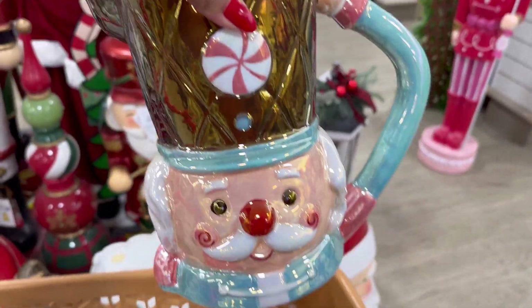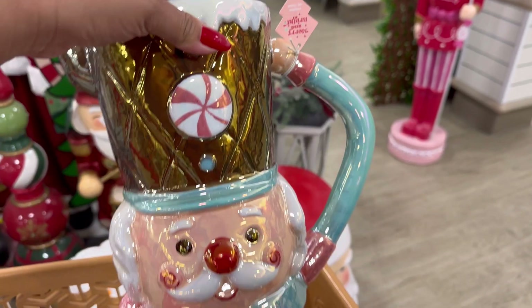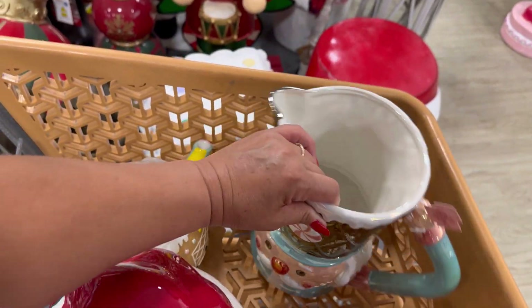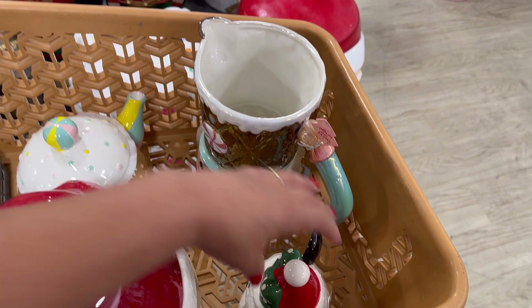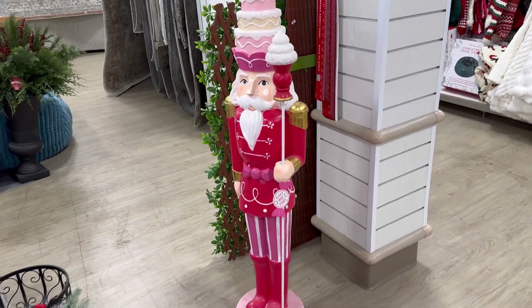Look, you guys — I found this beautiful picture. $16.99. Isn't this just so beautiful? Wow. And then I have the teapot, which is okay. And then I really wanted to take this, but I think I'd rather take that beautiful nutcracker. Oh, he's so beautiful.